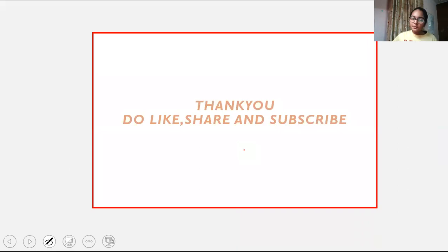Thank you, I hope you understood. If you have any doubts, you can put them in the comment section. Meet you in the next video — till then, take care and bye-bye.